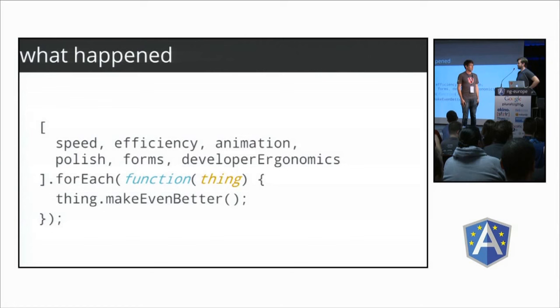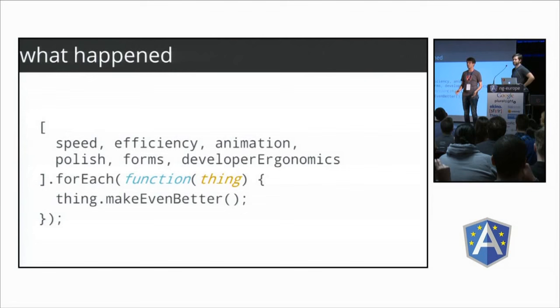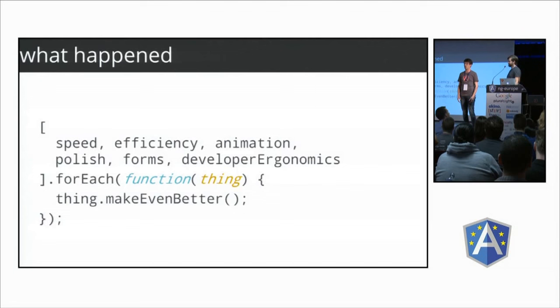I was actually pretty happy with Angular 1.2, but there were tons of things we knew we could do better. There was a huge push on performance — both runtime speed and memory efficiency. We really wanted to clean up some conceptual things around forms and animations, and there were tons of bug fixes and little features to polish to make everyone's lives a little bit easier.